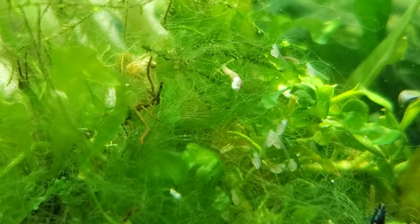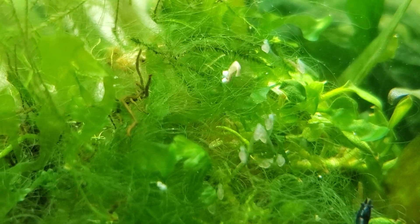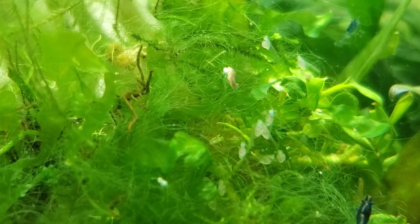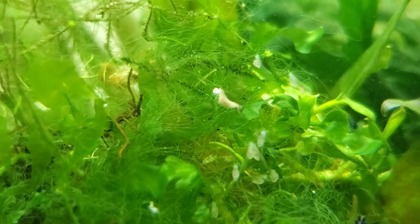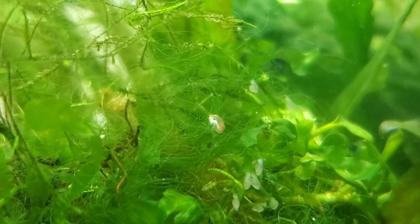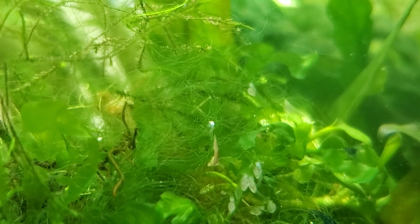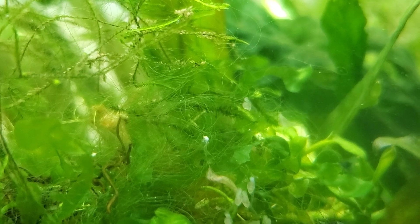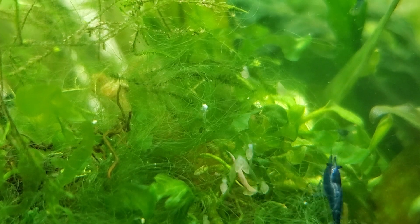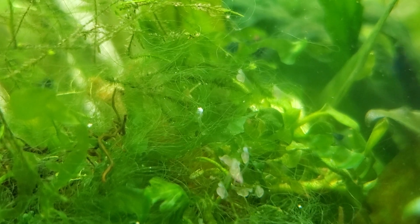I wanted to share it so you can see that this does indeed happen. Here comes another one. My guess is it might be something like a spider — they kill the food and then process it. A spider bites it, its enzymes digest it. I'm wondering if planaria just kind of kill these things and then come back later, with some similar digestion-outside-the-body process going on.